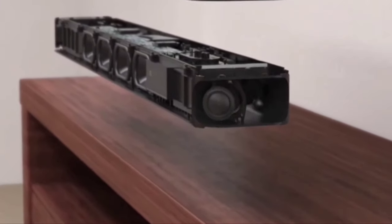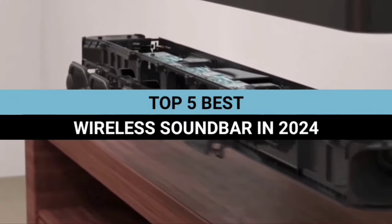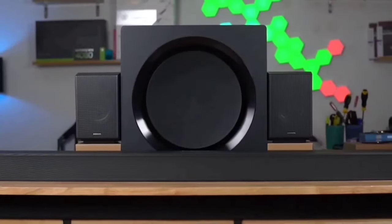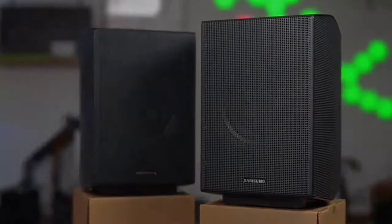Welcome to our comprehensive review of the top 5 best wireless soundbars in 2024. In this video, we will delve into the world of high-quality sound, exploring the features, design, and performance of each soundbar.